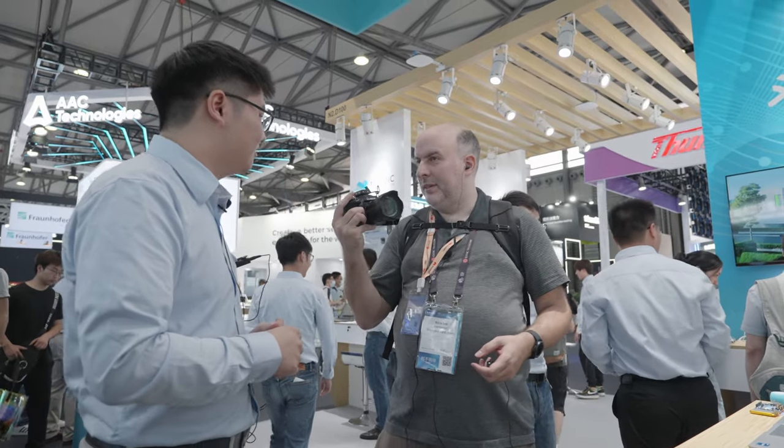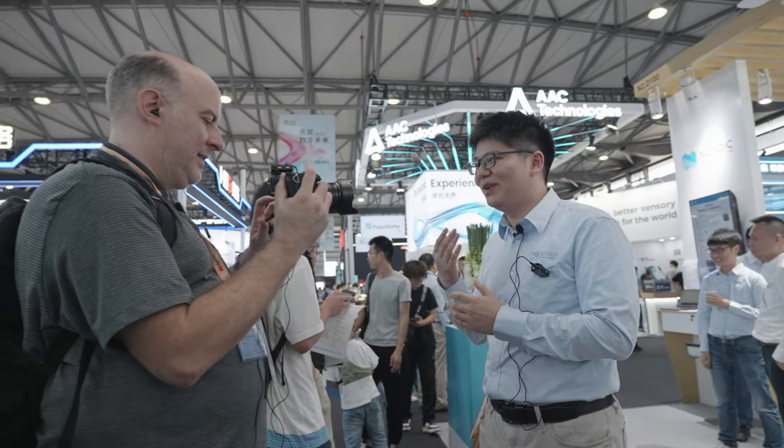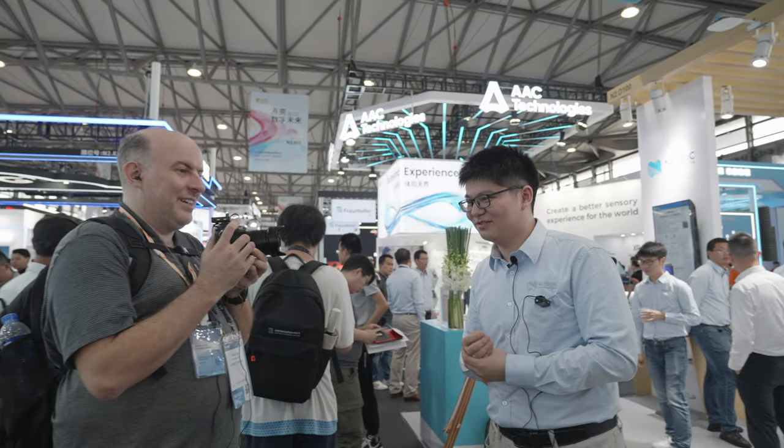Thanks a lot for this tour here at Mobile World Congress Shanghai. Thank you very much.